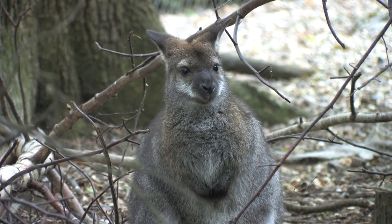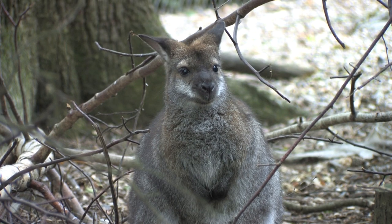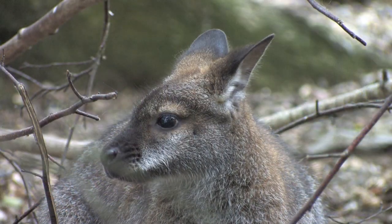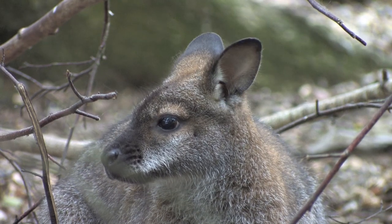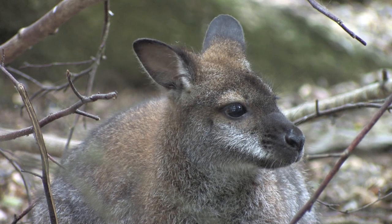The red-necked wallaby is a shy and secretive animal. They are native to Tasmania. Their fur is greyish-brown and, as their name suggests, they have a red band of fur across their shoulders.